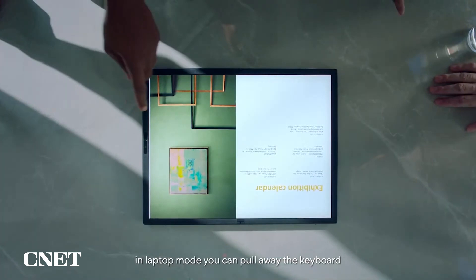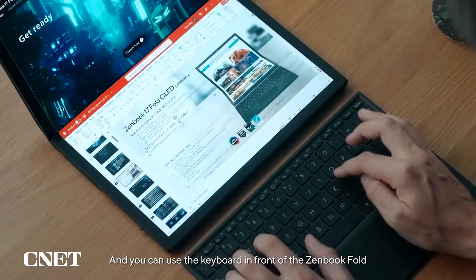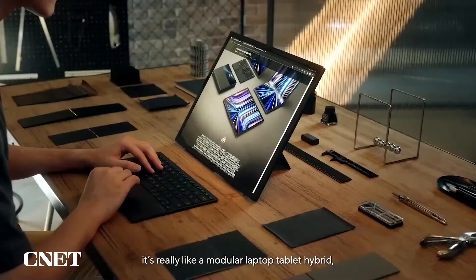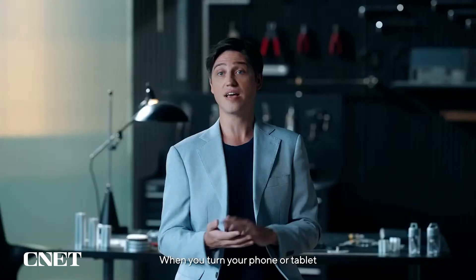Switching between the modes is so seamless. In laptop mode, you can just pull away the keyboard at any time to double your screen space — perfect for scrolling through images, online shopping, or looking at code, for example. You can use the keyboard in front of the ZenBook Fold or just snap it back. It's really like a modular laptop-tablet hybrid, and I can't wait to see how people use it once we give them all this freedom.